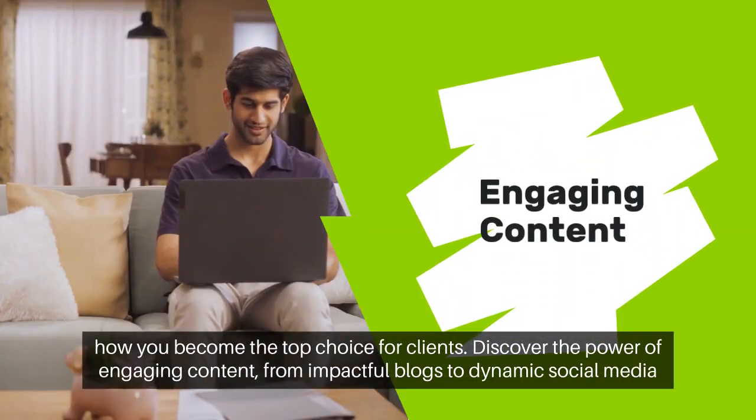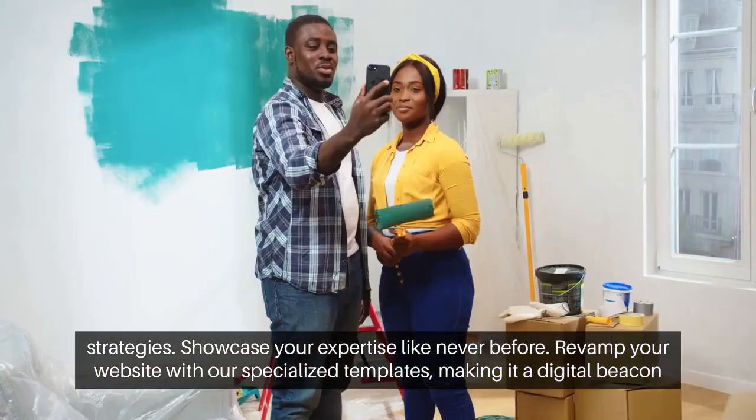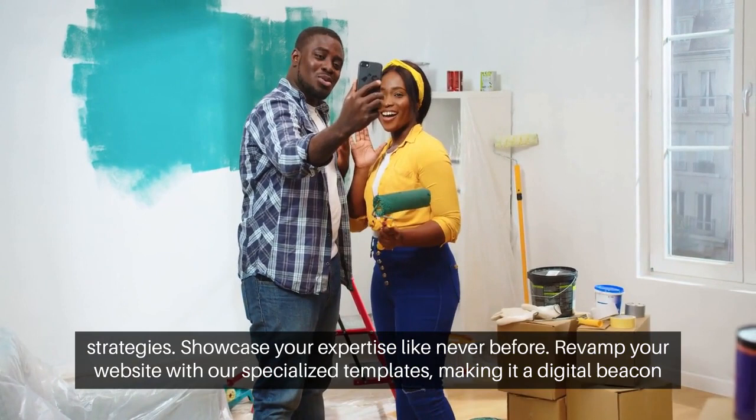Discover the power of engaging content, from impactful blogs to dynamic social media strategies. Showcase your expertise like never before.